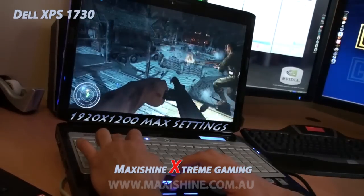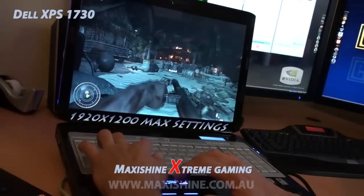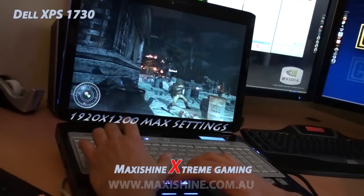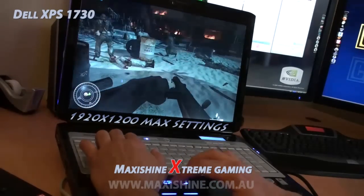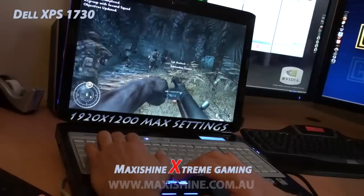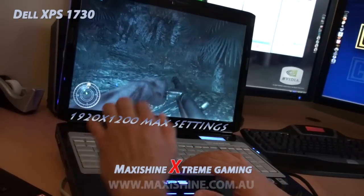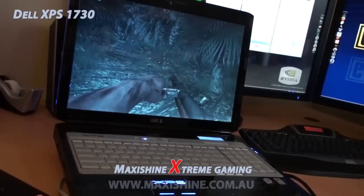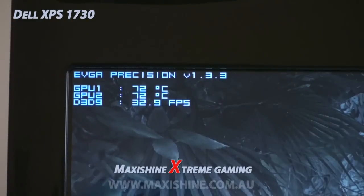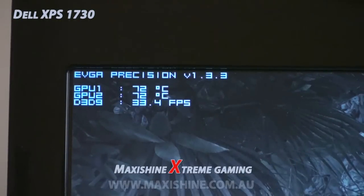At 1920 by 1200, we're getting around 27 frames a second. Still getting up to 47 frames at times, sitting on 29. At 1920 by 1200 with all settings maxed, we're around 30 frames a second. I'm very happy with the dual 8700 GTs. I'll just zoom in to the EVGA display — 72 degrees, pretty hot, but still very good for a laptop. 33 frames a second, 1920 by 1200, all settings maxed.